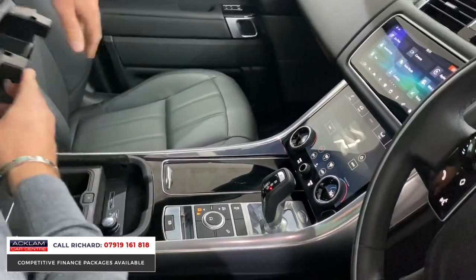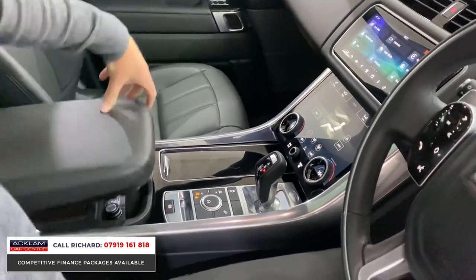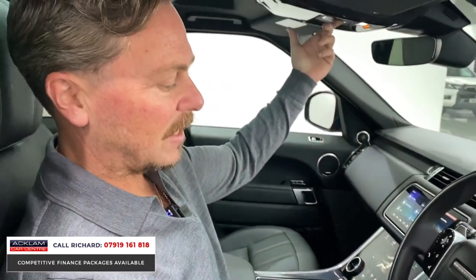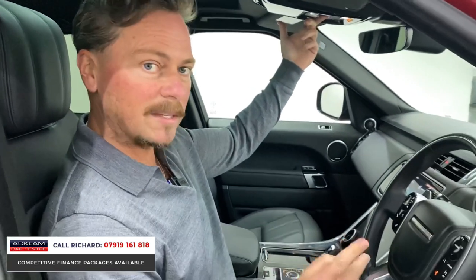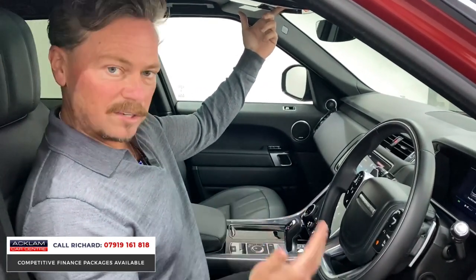The main operating screen features navigation, Bluetooth, media interface, Apple and Android CarPlay — it's all there. One of the features of the Silver Edition is the refrigerator in the center console with a light, which is lovely. You also get heated front and rear screens, the sunroof with blind, and heated rear seats. This car has everything going for it.